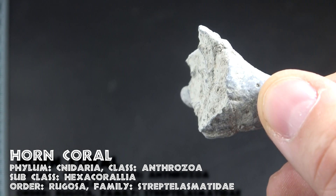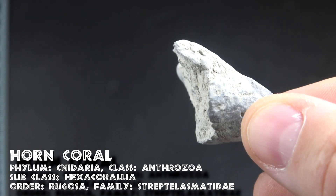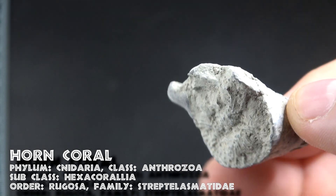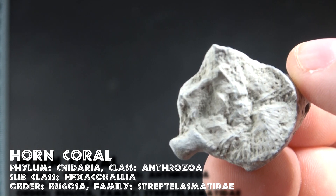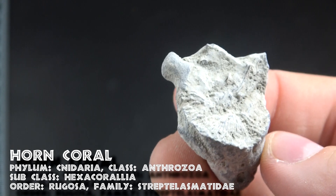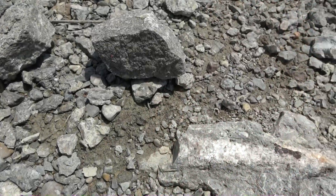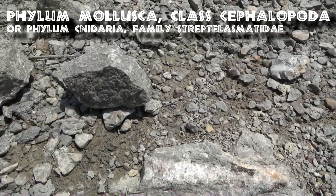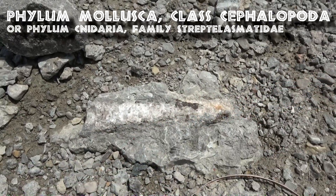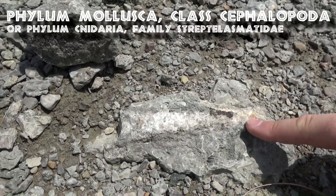Not long after I found that first piece of horn coral, I quickly found a small second piece of horn coral — it's the tip of a horn coral, but this time I have one that is in full 360 degrees, and you can see the quintessential horn coral markings that give it that identifiable look. And then not far from there, I found this, which I first identified as a cephalopod — it looks like cephalopods I've found in the past. But it's so close to the horn coral it made me second-guess myself. So who knows?